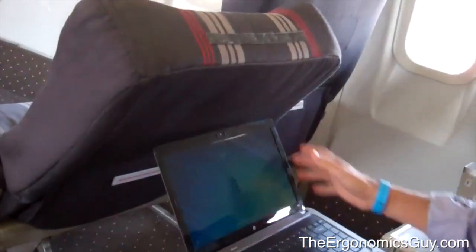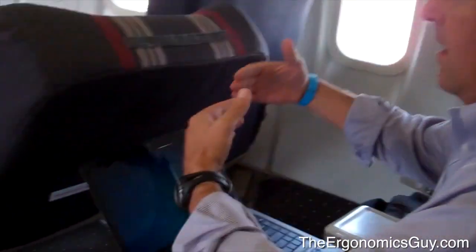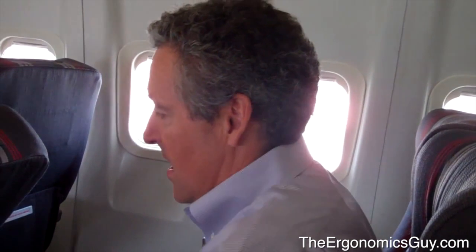So let me pull out my laptop. When you're working on your laptop, the problem typically is there's not enough space to work here, especially if this guy leans his chair back. What happens is you're basically here and you're all crunched up.